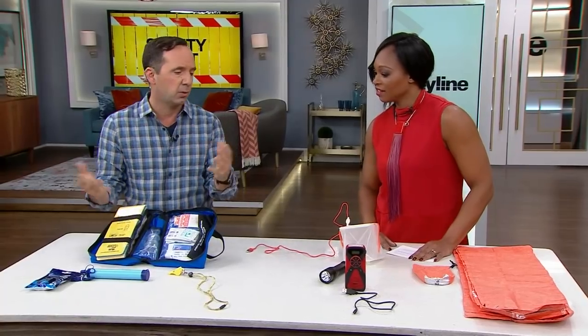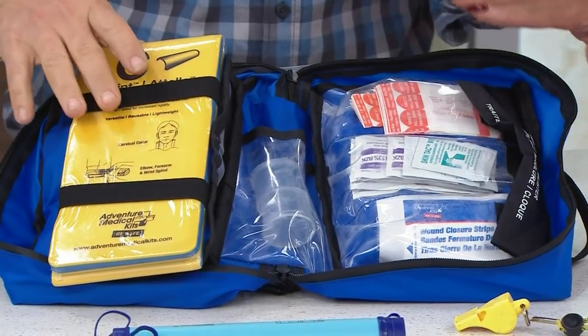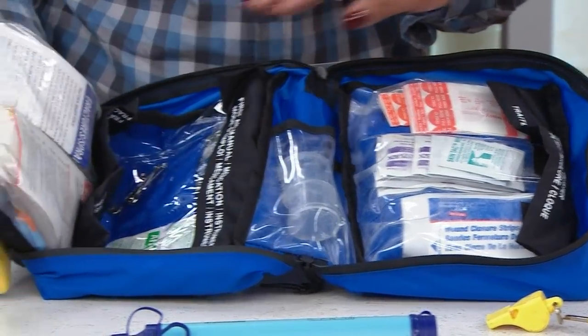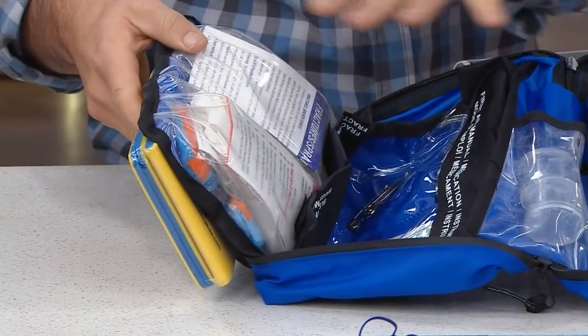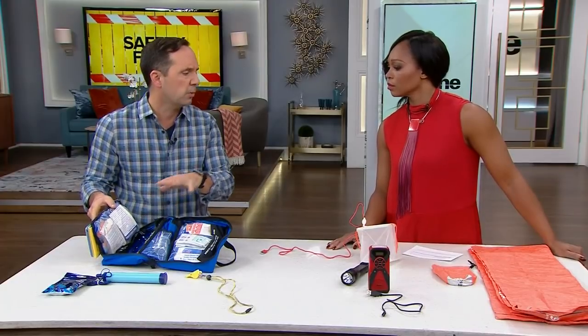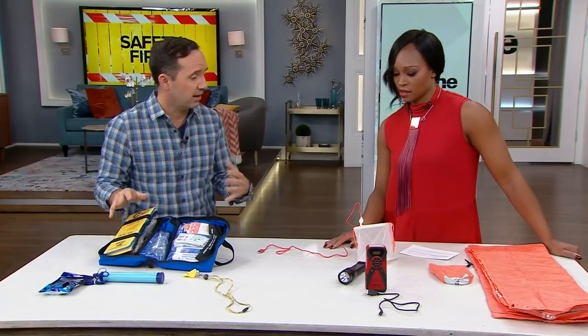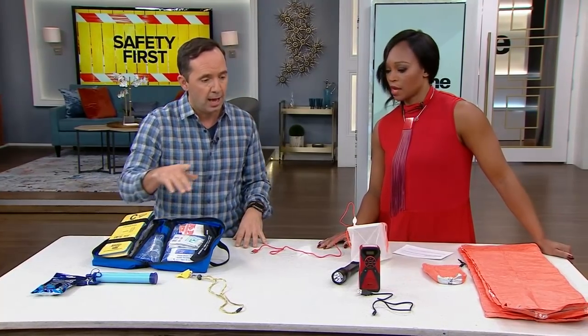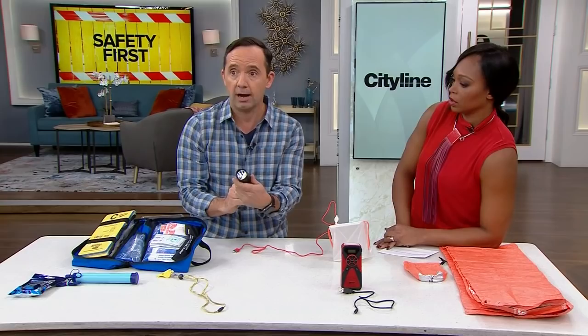It's always great to have a safety kit. In this one you've got regular band-aids, gauze, a neck brace, after-bite, and many other things you might encounter. There are so many different safety kits, but they're really good to have. As a hockey coach, I keep one of these close to me as well.